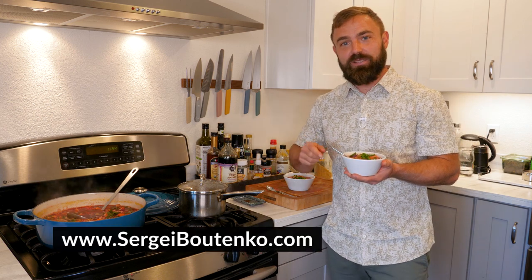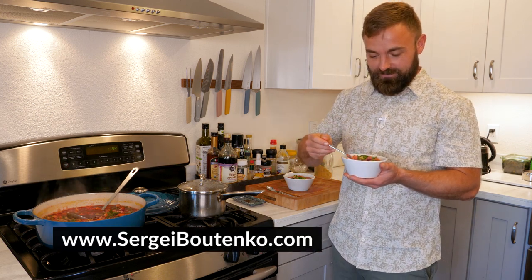For more videos that are just like this but totally different, subscribe to this channel, Butenko Films. Here goes nothing.